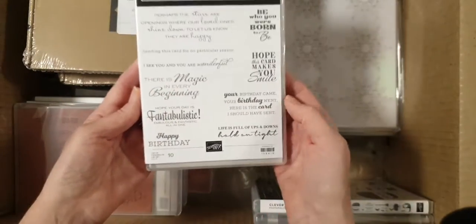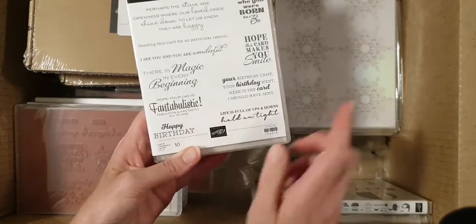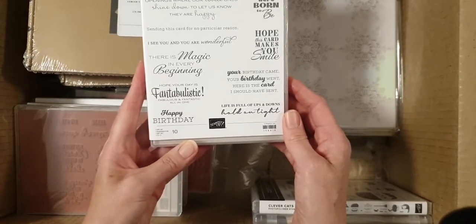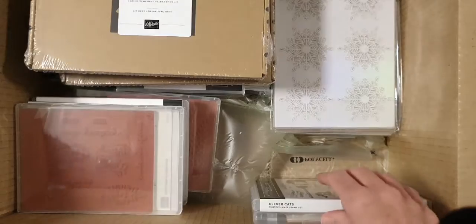This is In Your Words — I think this is the one that's free when you buy over $500 worth of stuff, which I have, obviously. There's a fair bit of stuff in here. And in Sale-A-Bration at the moment you get a free stamp set. So that's got a lot of nice sentiments on it.